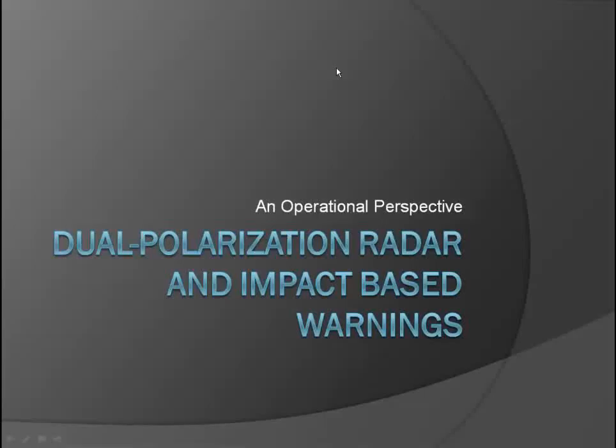Good afternoon everyone and welcome to our continuing series of science sharing seminars. Today I'm happy to introduce Ken Cook, the SOO at WFO Wichita, and he's going to talk about the use of dual polarization radar and their experiences and perspectives from an operational side in the IBW. Ken, it's all yours.